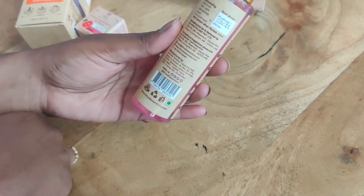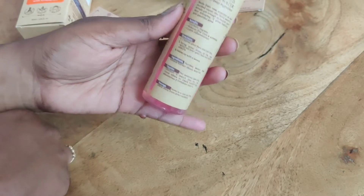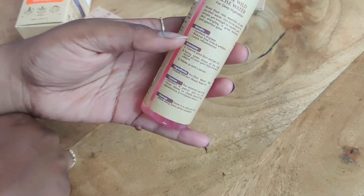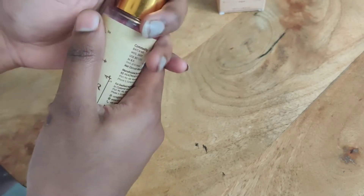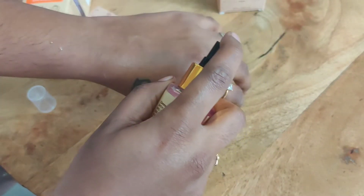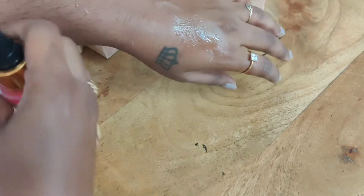They have luxury products but at an affordable price. This is for deep hydration and the smell is also very good — the same gulab, rose smell is very nostalgic. I can spray it and absorb it as usual.